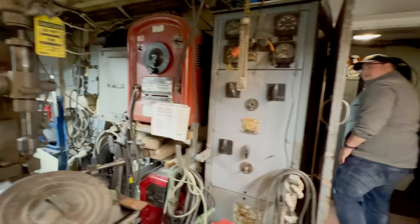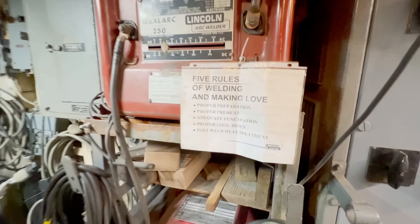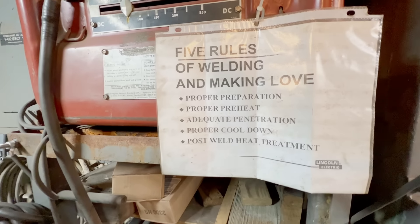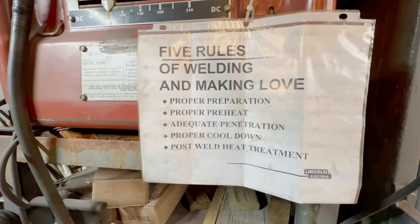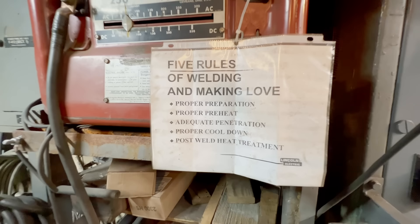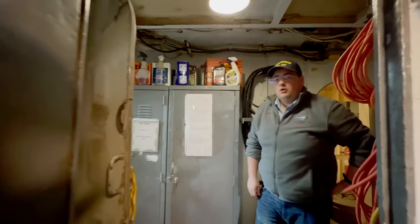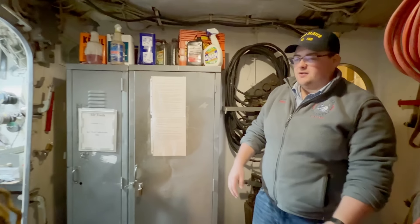We shut down the end of November, we don't open up until April, so for those winter months we move all of our work indoors and this room is heated. A lot of guys just hang out here all day. Oh wait — I gotta get a shot of this: the five rules of welding and making love.